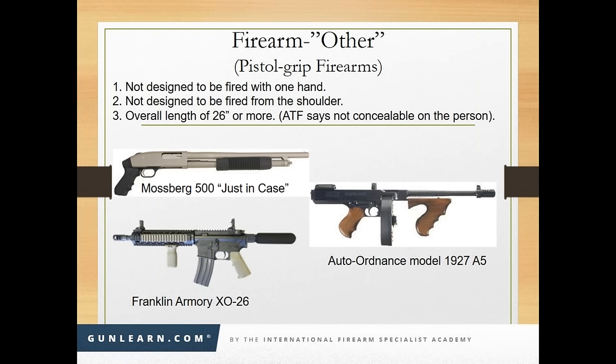A fireable 'other' has to be built from a virgin receiver. You cannot take something that was even for a split second a shotgun or a rifle and build it into an 'other' or a handgun. Mossberg puts out the Model 500 'just in case' — everybody calls these shotguns, and so many dealerships put them down as shotguns on their 4473s. These are not shotguns. The definition of a shotgun is a firearm designed to be fired from the shoulder with a smooth barrel. This Mossberg has a smooth barrel, but it's never been designed to be fired from the shoulder — it is not a shotgun. Hair splitting is what keeps you out of jail.